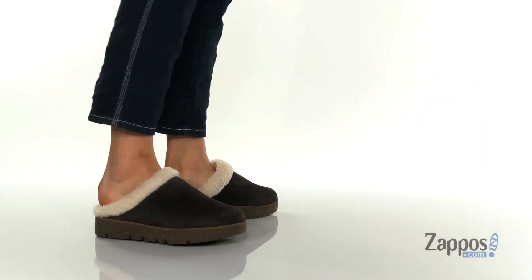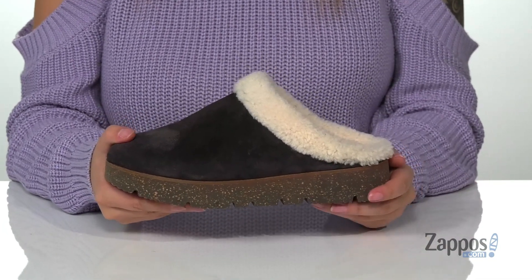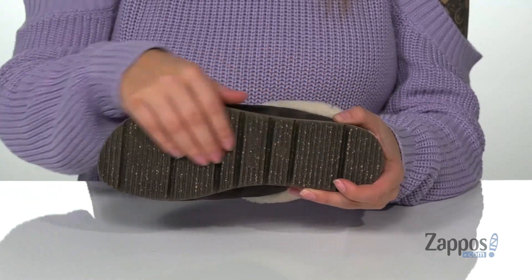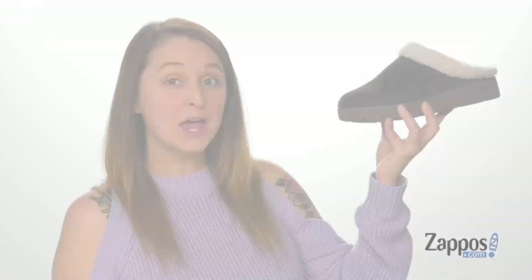These slippers have a suede upper with a shearling inner lining. The footbed is cushioned for comfort and that midsole is going to give you a small boost in height. Underneath is a textured outsole for traction and I think this would pair so well with some leggings and a t-shirt. You'll be cozy with these shoes on your feet. They're by Gentle Soles by Kenneth Cole.